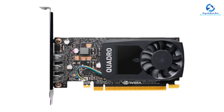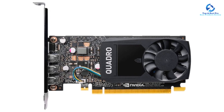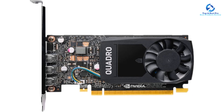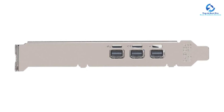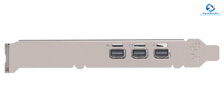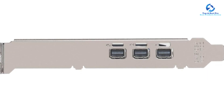The PNY Quadro P400 can support three 4K display monitors simultaneously with HDR for the most dynamic visual workspace. It is equipped with a DisplayPort 1.4 interface that can support resolutions up to 5K (5120x2880) at 60Hz through a single cable, and also supports contrast ratios of up to 10,000 to 1.